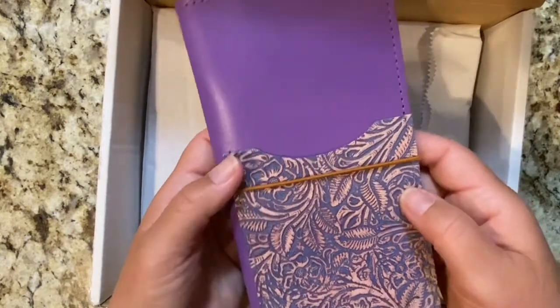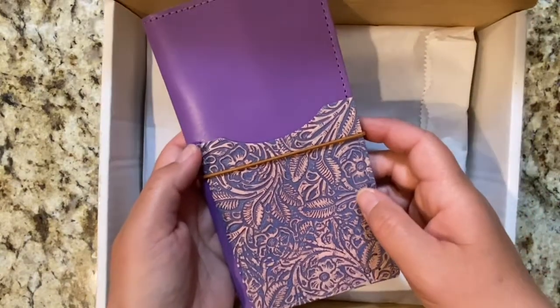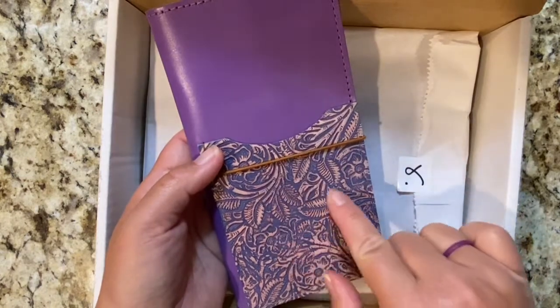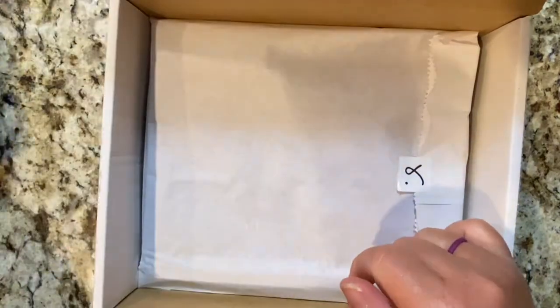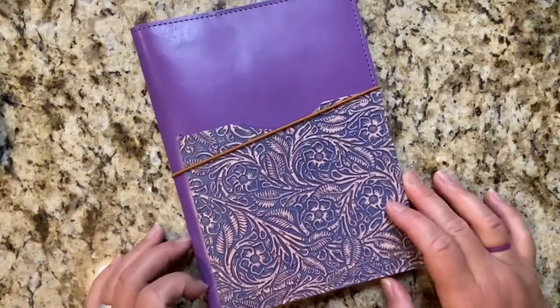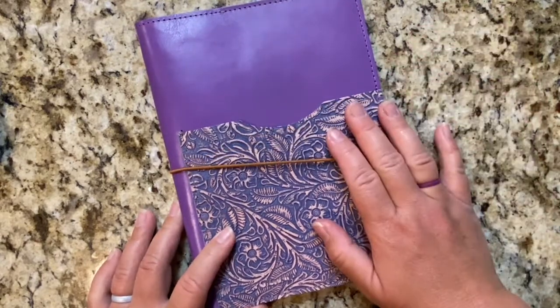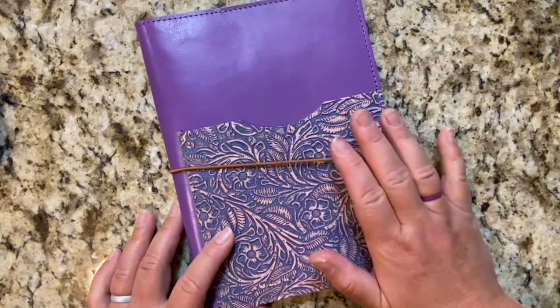The next one I decided to order was for my Hobonichi Weeks, and this is the purple leather with a violet blossom pocket. And the last one I decided to order was also the purple leather with the violet pocket, but this is for the A5 size.